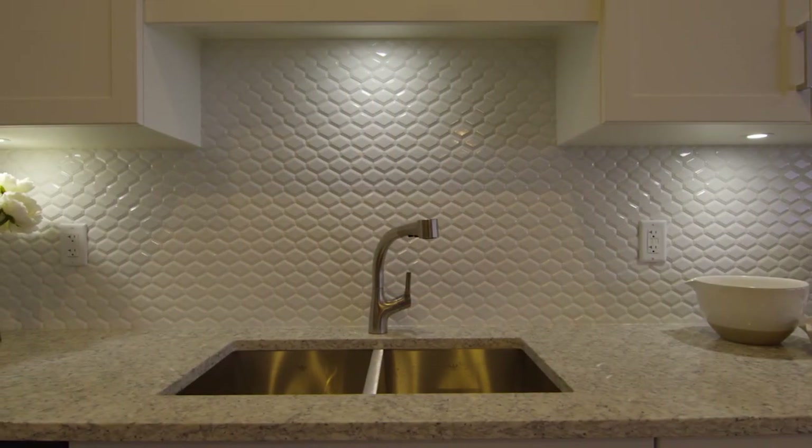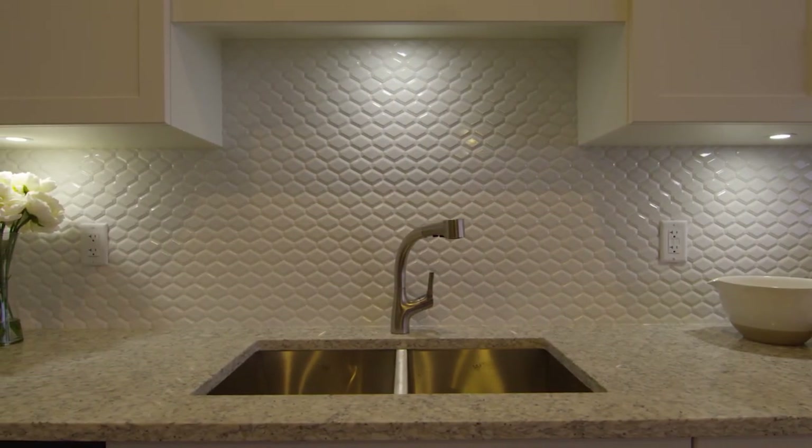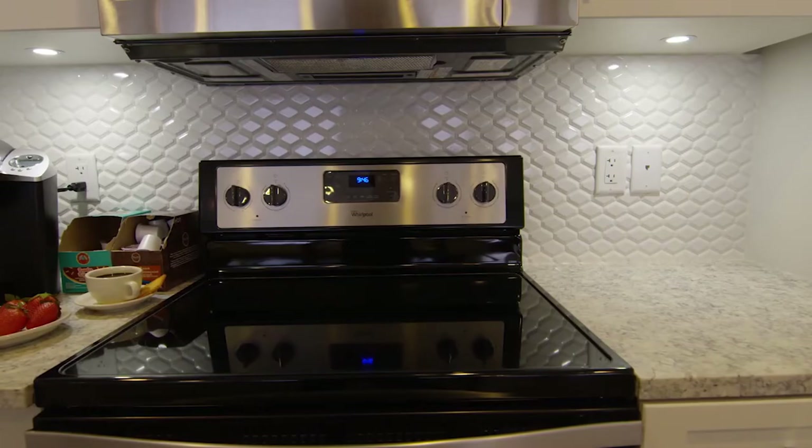This show home is extremely light colored and a little unusual for Saskatchewan. The builder is from California where they do white walls and light colored homes, and he's used some of those ideas in this one.